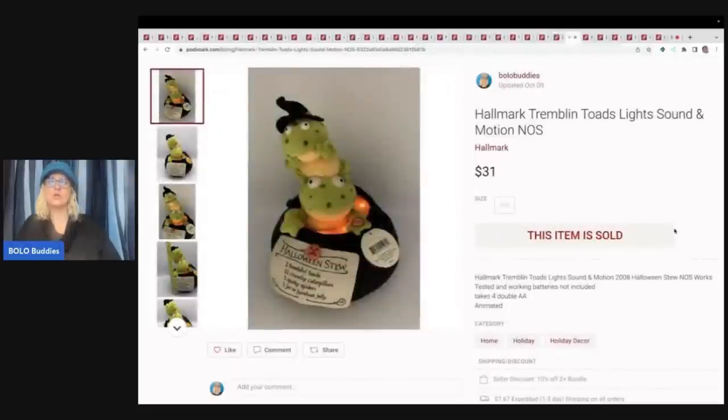This right here is a Hallmark Tremblin Toads lights, sound, and motion new old stock plush toy. I was recently on Whatnot watching a show by Zombie Bargain Hunter — he was doing all animated plush, things that either have lights, sound, or move around. This was one of the items he was selling and I was like, 'Oh my goodness, I've sold that item!' I sold it for $31 plus shipping. I did bid on that item on his show — I think it got bid up to $7 or $8. Whatnot is a great place to source even if you don't want to sell on the platform.